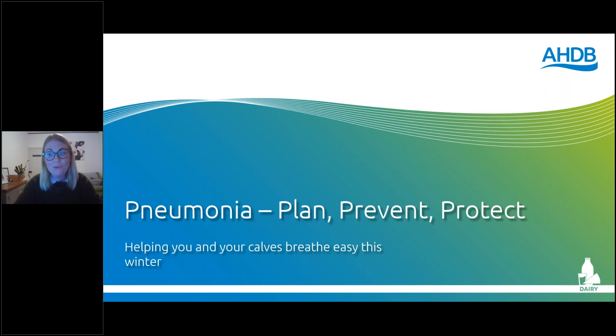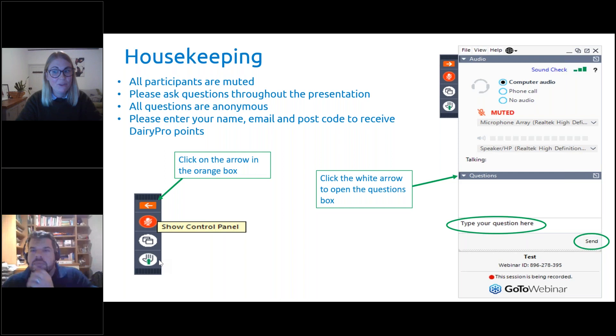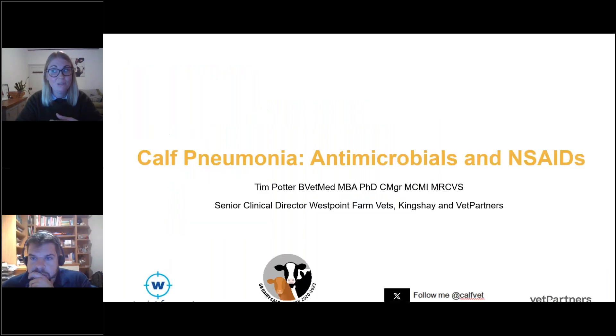Just a little bit of housekeeping before we start. All attendees are muted throughout this webinar. We are recording this and it will go on to YouTube afterwards. There's a little orange arrow at the top of the screen for asking questions — just ask as many questions as you like. We'll hopefully get to them all this evening. Tonight I am joined by Dr Tim Potter from VetPartners, and we are going to be covering calf pneumonia, antimicrobials, and use of NSAIDs or anti-inflammatories on farm.